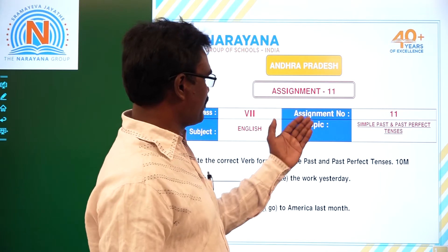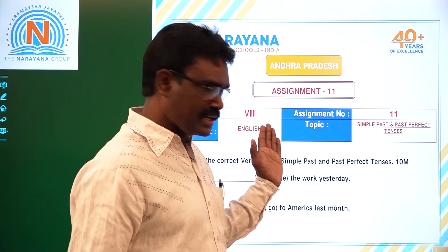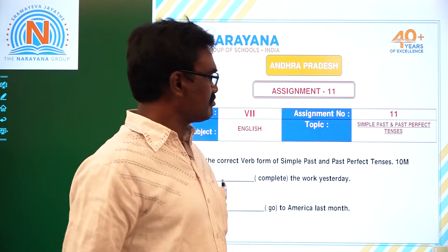Good morning children. Welcome to Darada Life Classes. This is assignment 11 of 7th class, subject English. The topic is Simple Past and Past Perfect Tenses.